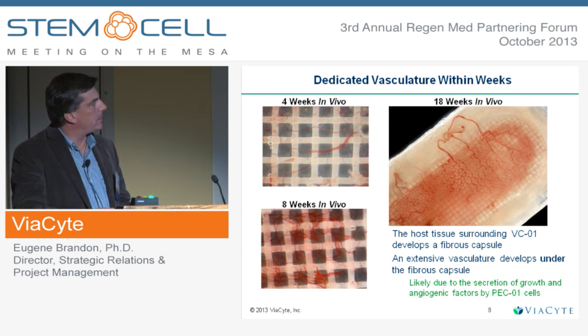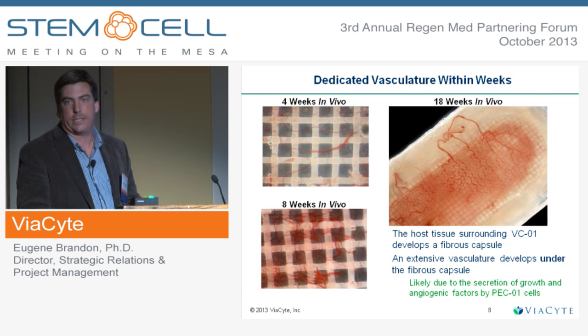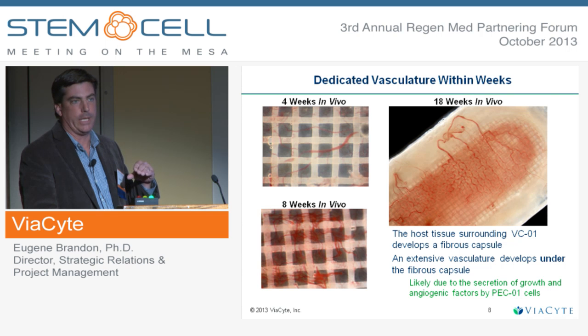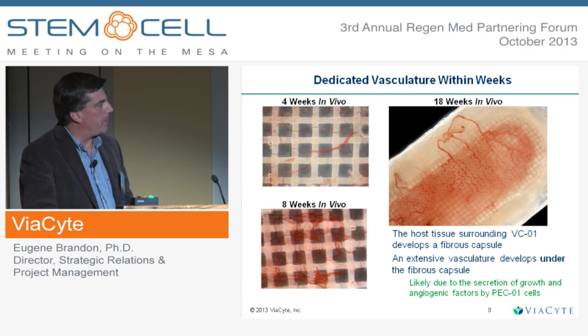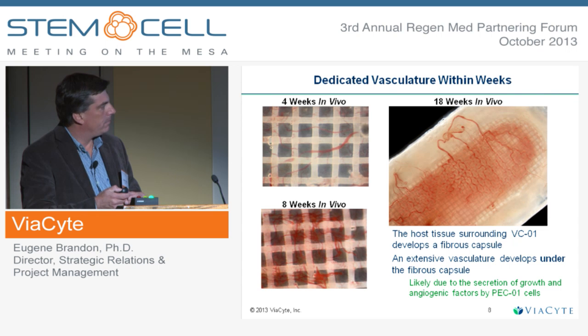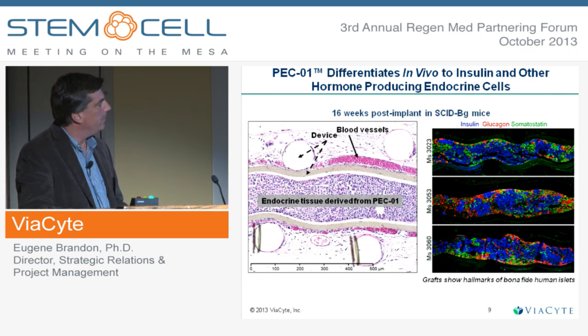Upon implant, these cells find themselves in a hypoxic environment and immediately start making angiogenic factors to bring blood supply to themselves. By four weeks, this device has developed a thin fibrous capsule, which you'll be familiar with if you've worked with subcutaneous implants. But within the fibrous capsule, right up against the membrane, is the development of a full plexus of capillaries with its own dedicated blood supply. Here you can see histologically this blood vessel right up against the membrane.